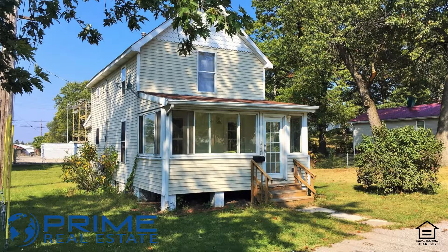Number one in Lake Station is 2438 Spencer. It's a two-bedroom, two-bath, two-story home with a full basement on a dead-end street. Lots of new items in this home, including new windows.